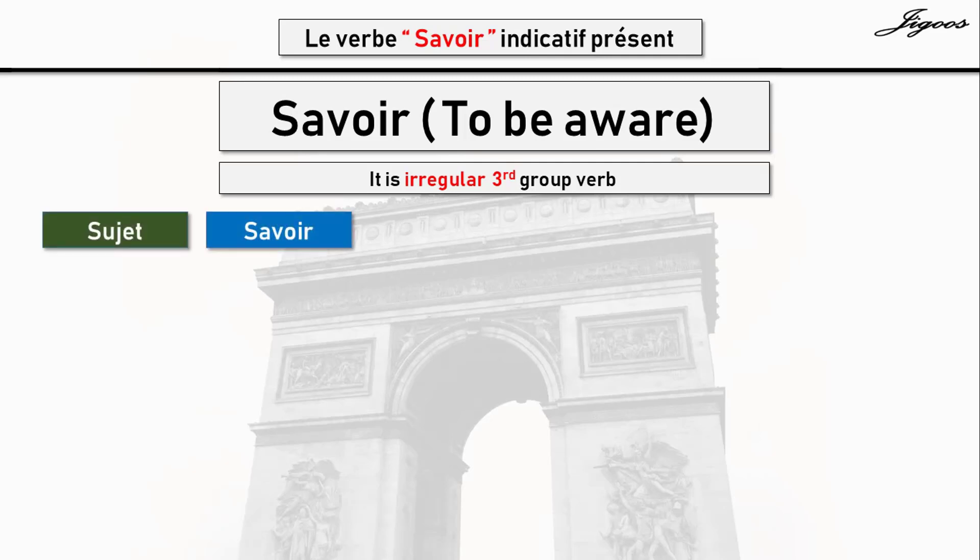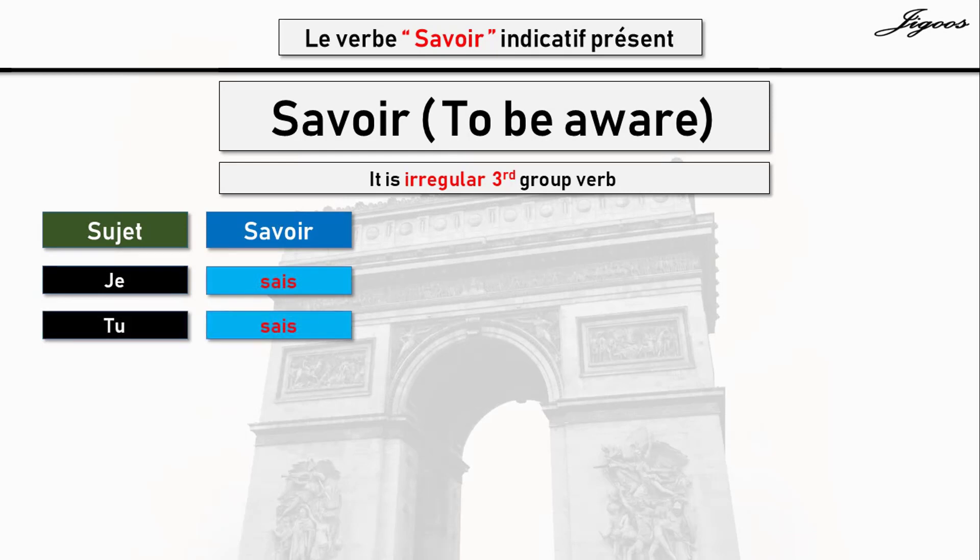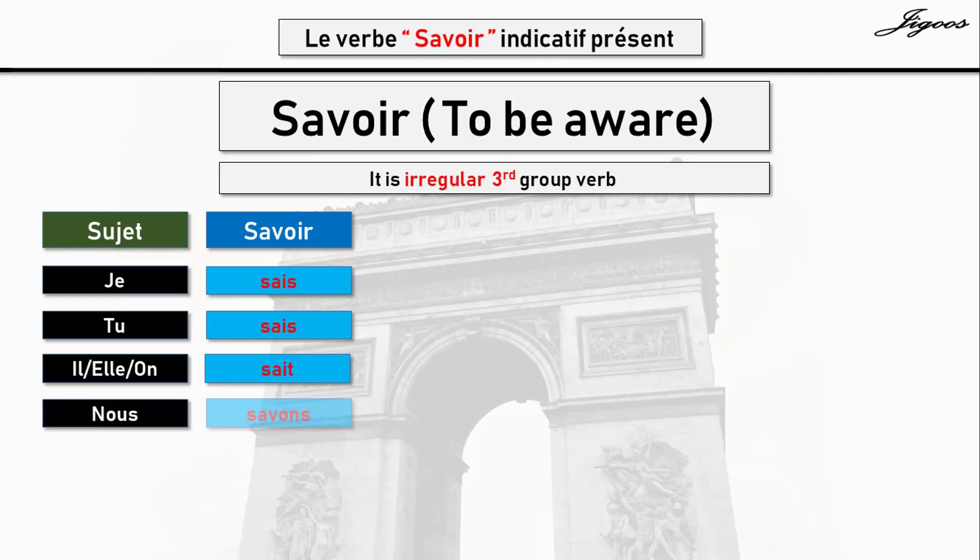Sujet — verb savoir. Je sais. Tu sais. Il sait, elle sait, on sait. Nous savons. Vous savez.